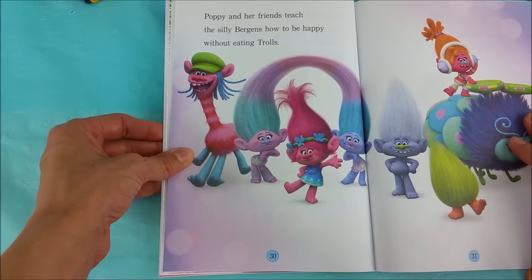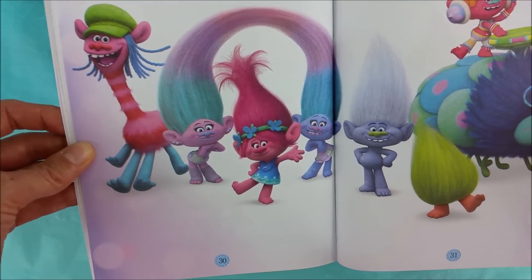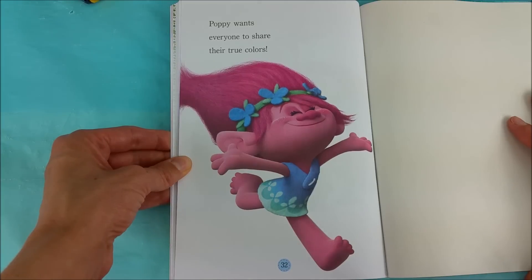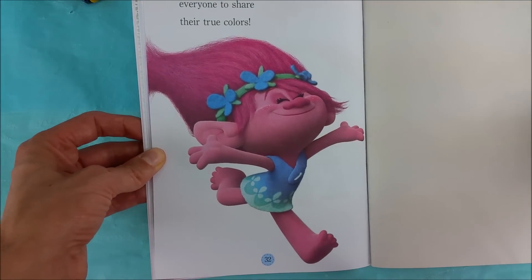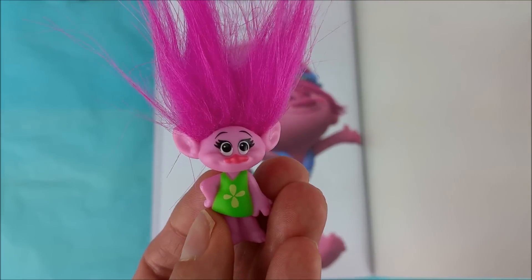Poppy and her friends teach the Silly Burgans how to be happy without eating trolls. Way to go, trolls! Poppy wants everyone to share their true colors. Sweet sweet Poppy — she just wants everyone to be happy.